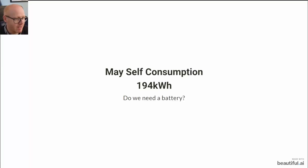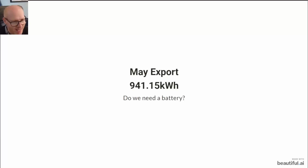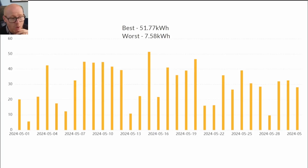Do we need a battery? Our import rate averaged 14.9 pence per kilowatt hour and we exported 941.15 kilowatt hours at 15 pence per kilowatt hour. So no — we don't need a battery right now. Sure, things might change in the winter, but it's working out very well. We don't have any conversion losses of a battery. We're sending stuff straight out to the grid and building up a comfortable credit buffer with Octopus Energy.